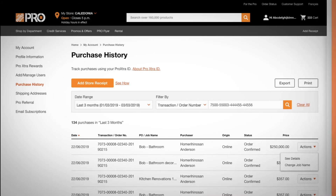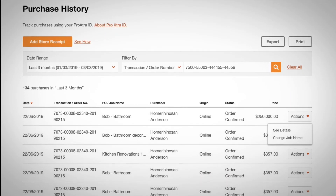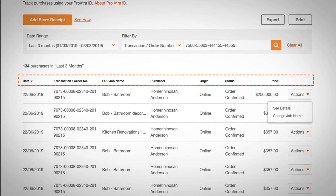In your purchase history, you can see and organize your team's in-store or online purchases and sort by column.